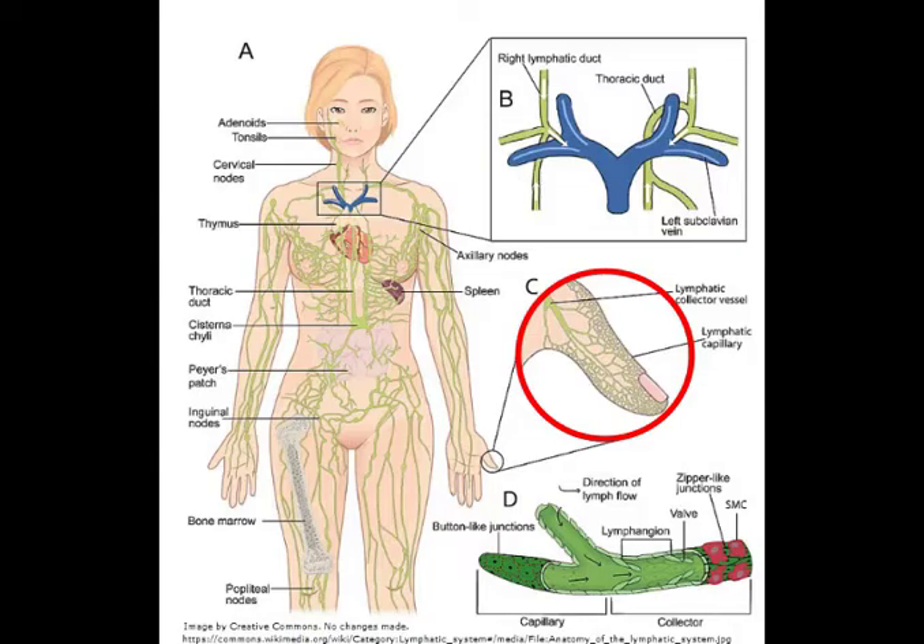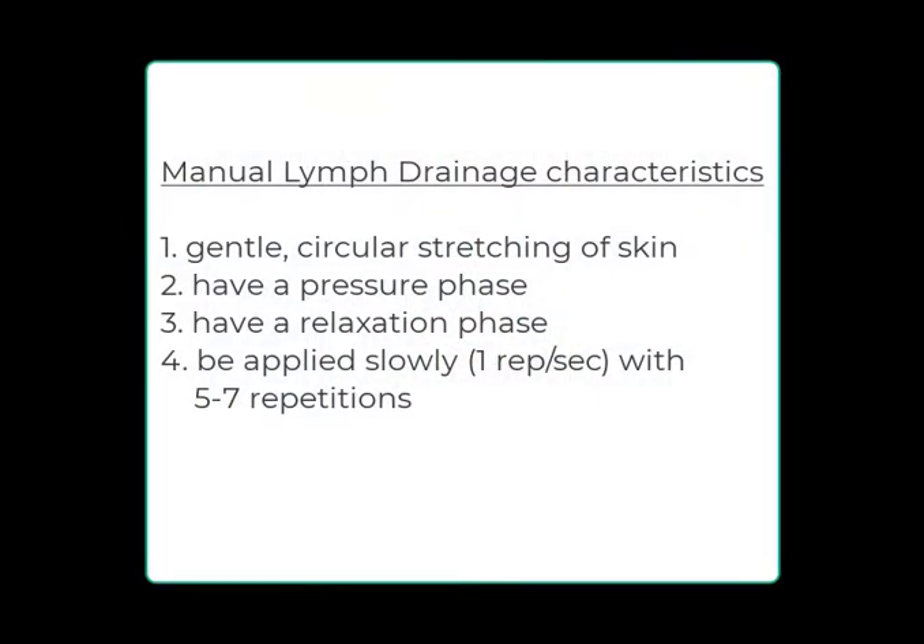MLD is a light two-way skin stretch designed to open the initial lymphatic vessels that sit close to the skin surface. According to Vodder, it should be a slow, rhythmic, gentle massage with light pressure. It has several benefits including relaxation, reducing pain, and stimulating lymphatic movement. There are times when the pressure may be more firm, such as when working on fibrosis — hardened tissue resulting from lymphedema progression — but the method should not cause redness.